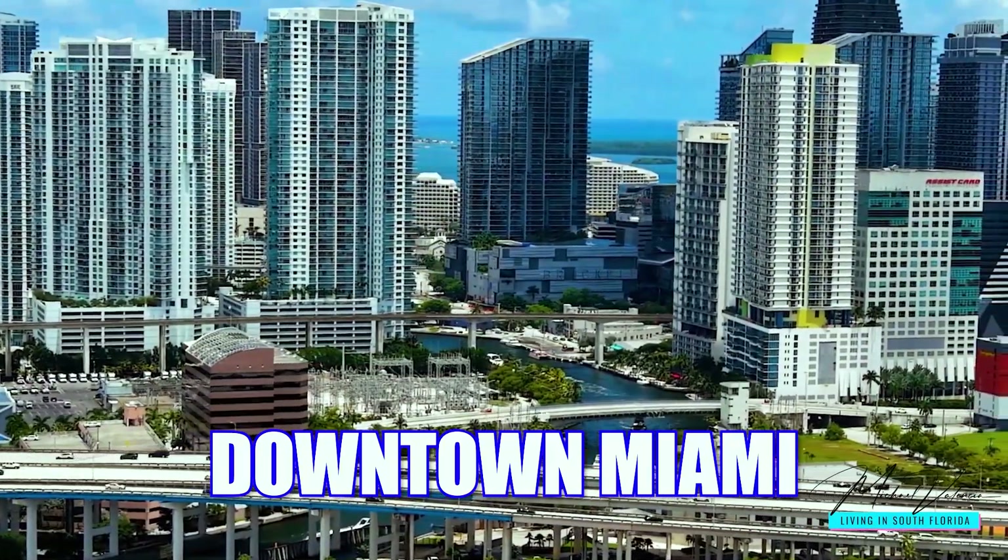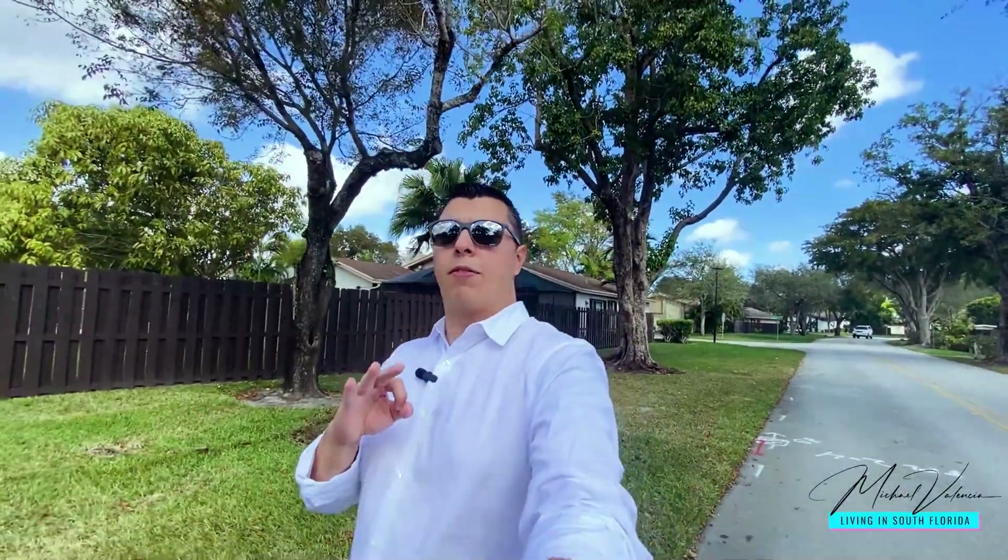The Crossings is a suburb 30 minutes outside of downtown Miami, and we're going to be checking out three different properties at three different price points so you can see what may fit with your budget.